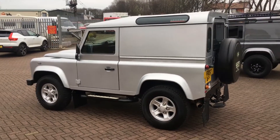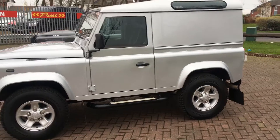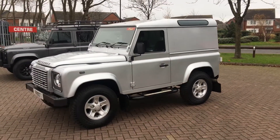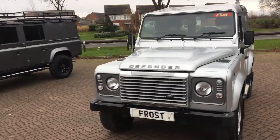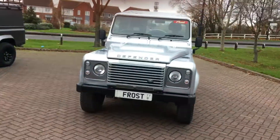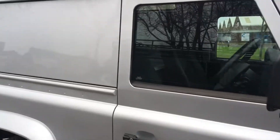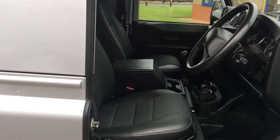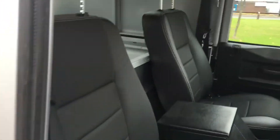The 90 benefits from the compact shape and size. This one is in excellent condition throughout, as you can see. The bodywork is in fantastic condition — really, really a beautiful example.